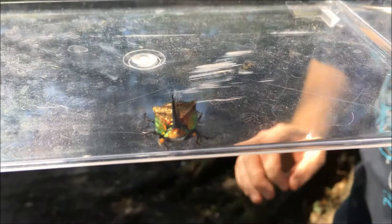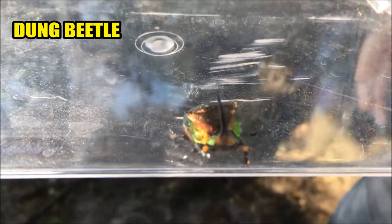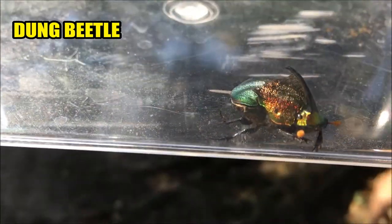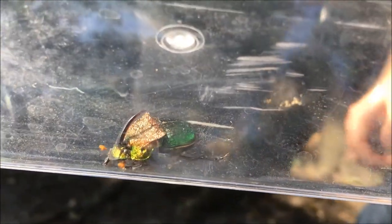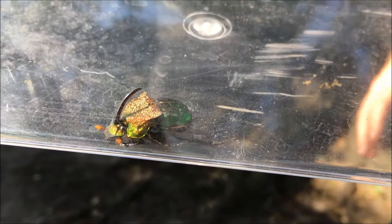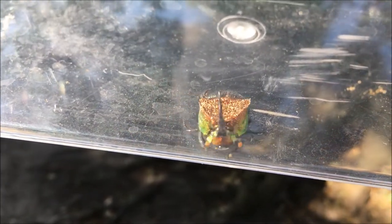This is a dung beetle — that's the type of beetle he is. Dung beetles are very popular; they live in every continent except Antarctica. A dung beetle is a kind of beetle that eats basically poop. They find animal poop out in nature, and they roll it up into a ball, and that poop is called dung.